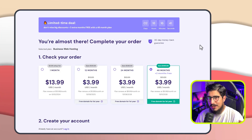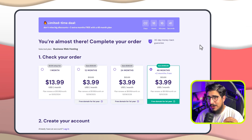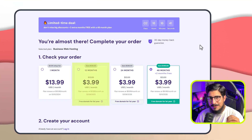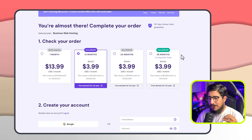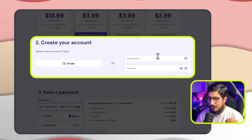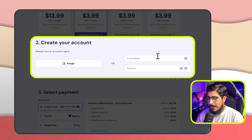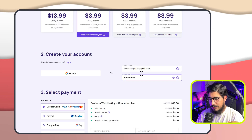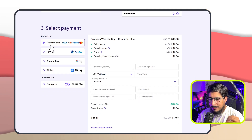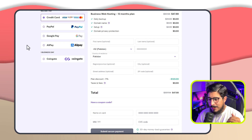As I already have Hostinger hosting, just for this video I am going to select the 12 months plan and purchase it. Now we need to create our Hostinger account. I will enter my email and password, but you can also sign up with your Google account. After that we need to select the payment method and pay for our web hosting.